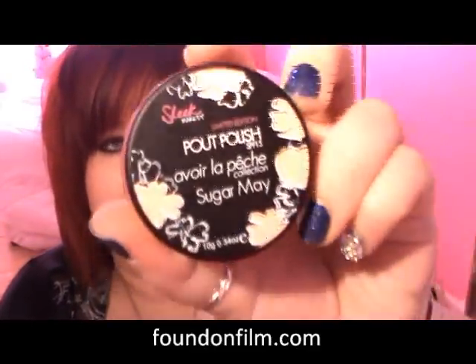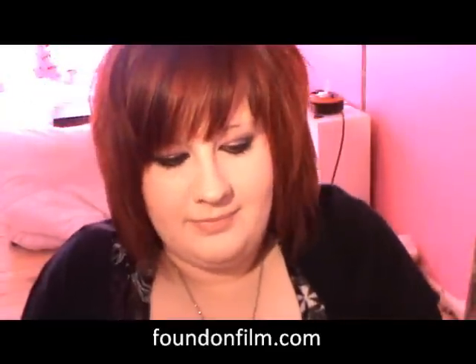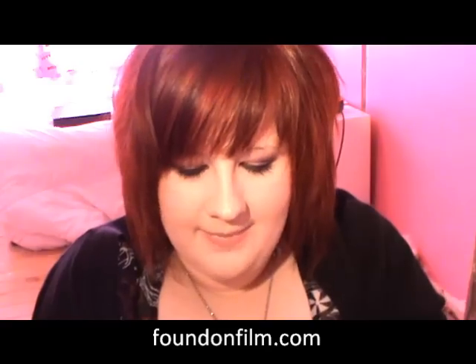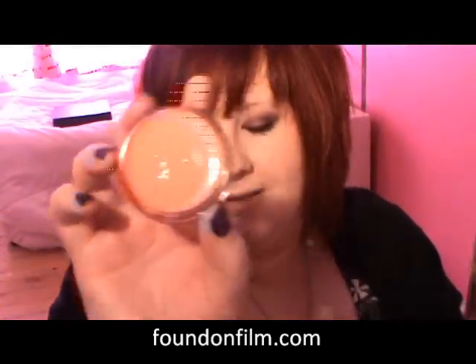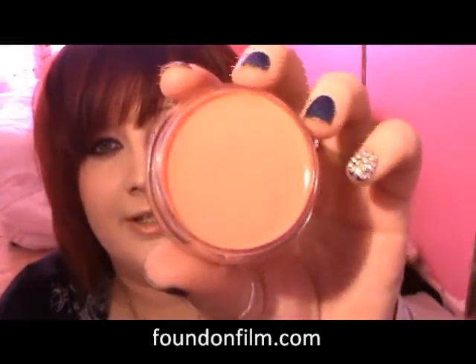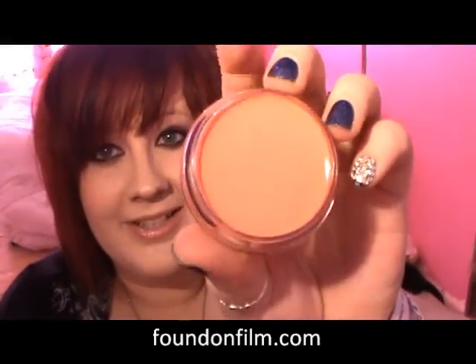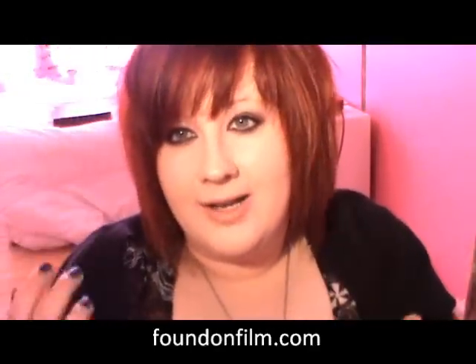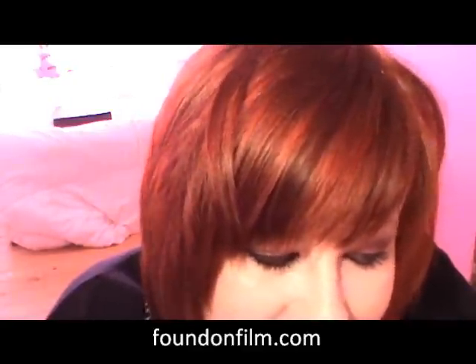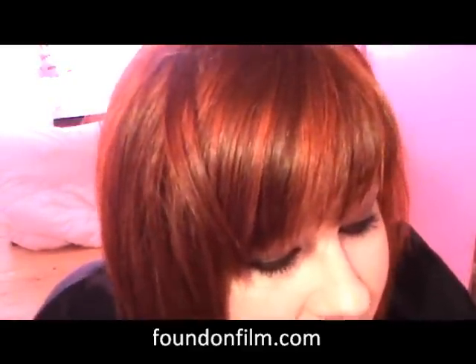I love the packaging for these — it's gorgeous, I really really love it. This one's called Sugar May, and yes, in person it looks bright orange, but on screen it looks like a beautiful nude colour. I would have preferred it if it was actually this colour showing up on the screen, but it is a bright sort of orangey colour. I'm assuming when you put it on the lips it turns a bit nuder, and it does.